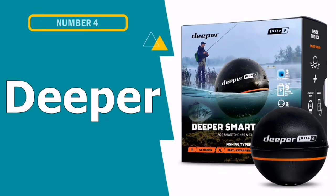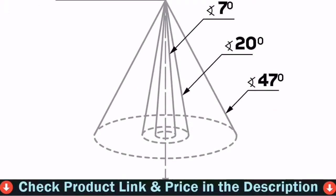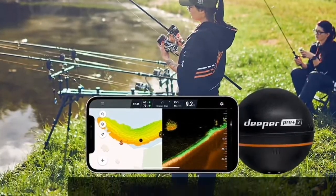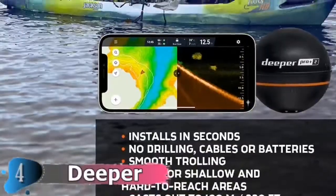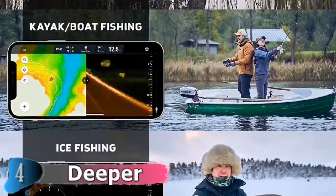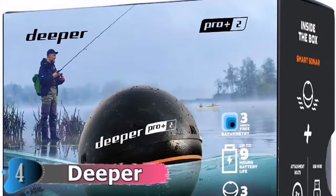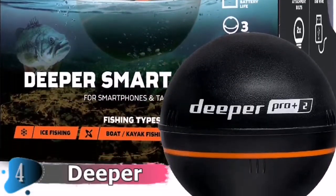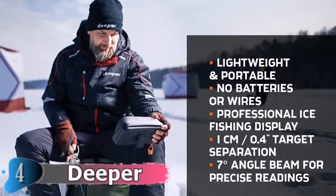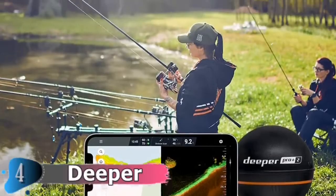Fourth pick on this best kayak depth finder list is the Deeper GPS Depth Finder. The angler connects the golf-ball-sized transducer onto a fishing line before casting it off the boat. The Wi-Fi signal from the transducer beams images of the bottom and fish to a full-color screen through a smartphone app. Its Deeper CHIRP technology emits signals at various frequencies to produce a more precise image. It comes with three beam angles for a broad area view or focus on a specific target. It can take precise measurements in water as deep as 330 feet, with Wi-Fi connectivity at up to 330 feet from the vessel. An adapter also allows connecting the transducer directly to the kayak like a traditional bottom machine, without batteries or cables.